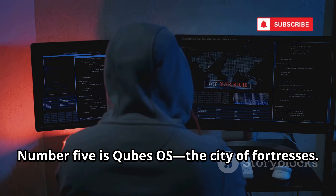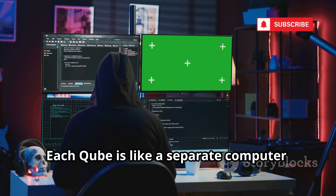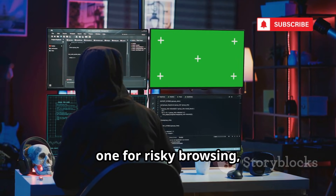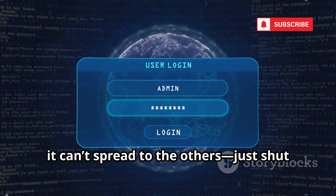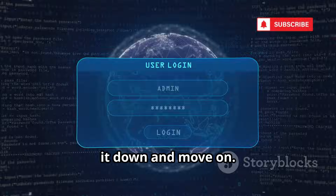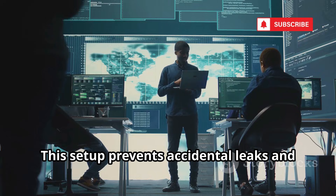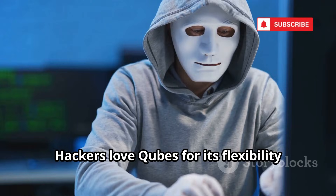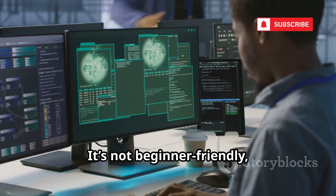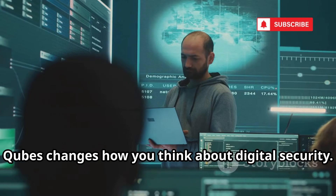Number 5 is Qubes OS — the city of fortresses. Qubes OS runs everything in isolated virtual machines called qubes. Each qube is like a separate computer: one for banking, one for risky browsing, one for anonymous work. If malware hits one qube, it can't spread to the others — just shut it down and move on. You can route a qube's traffic through Tor or a VPN for total anonymity. This setup prevents accidental leaks and keeps your activities compartmentalized. Hackers love Qubes for its flexibility and security. It's not beginner-friendly, but for the highest level of isolation, nothing beats it.